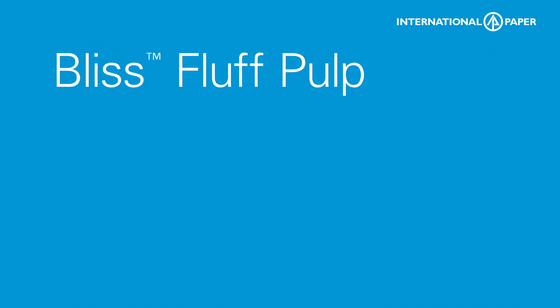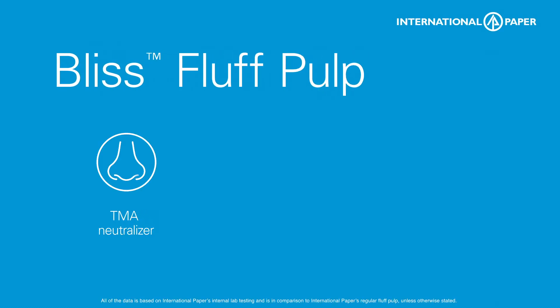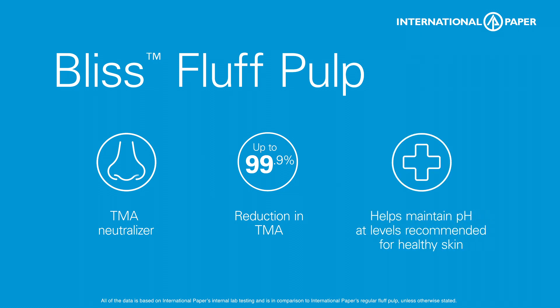Bliss Fluff Pulp provides trimetholamine neutralization for feminine care products. Our Fluff Pulp helps neutralize a leading cause of intimate feminine odor called trimetholamine, or TMA, while helping maintain pH levels recommended for healthy skin, leaving you feeling fresh and healthy.